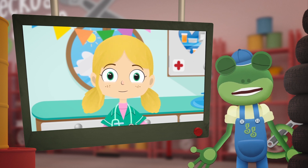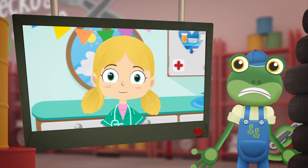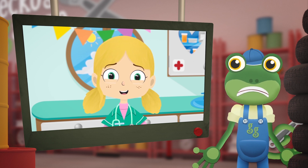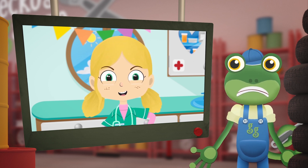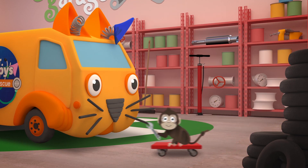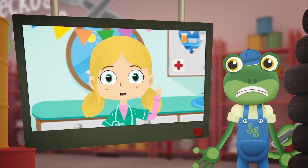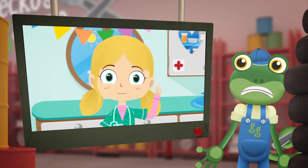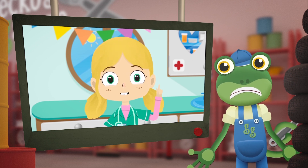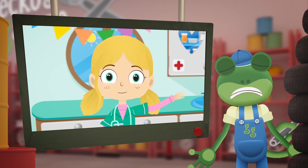That sounds like Mabel the monkey! She is a cheeky monkey! Can you catch her? She's too fast and she's throwing things around like crazy! Try playing some gentle music to calm her down, then put some bananas into the back of the ambulance and she might go back in by herself! Okay, thanks Dr Poppy! We'll give that a try! Bye!